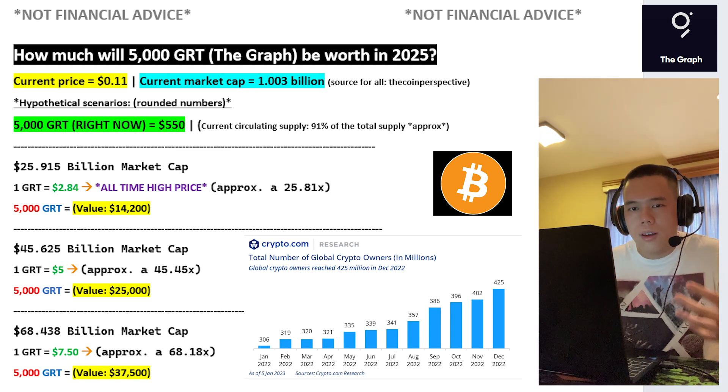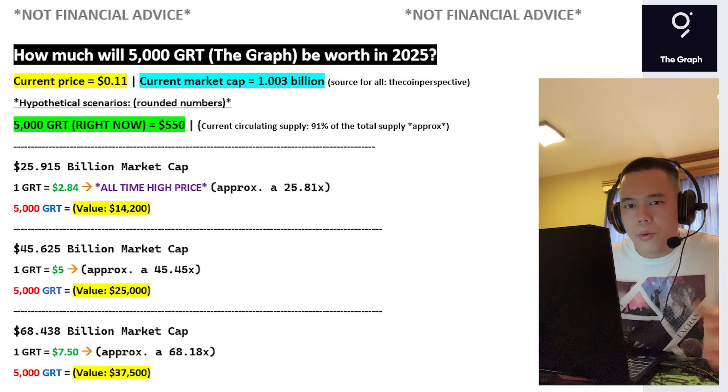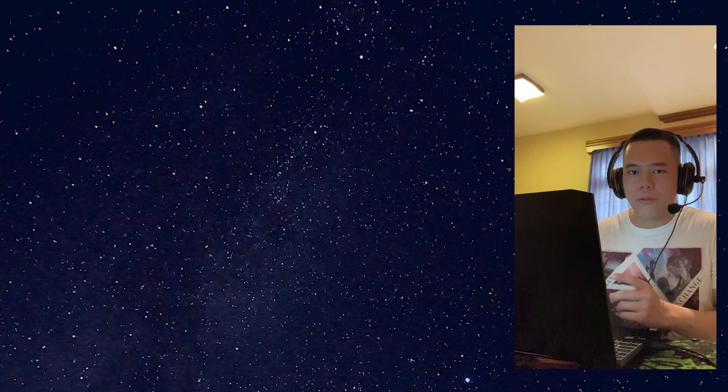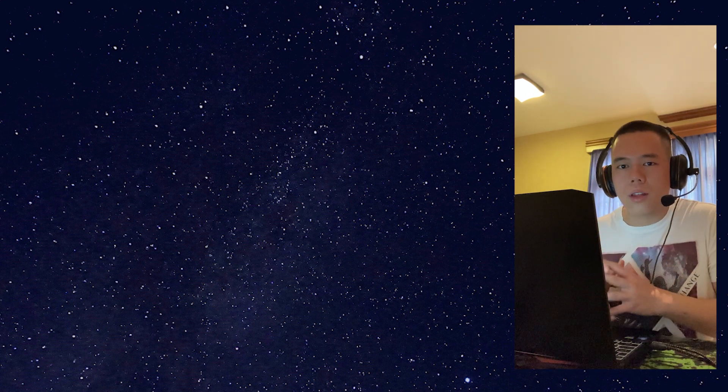I believe that The Graph is spectacular and I am so bullish on the future of GRT. If you want to check out a very interesting video, make sure to go ahead and click on this thumbnail right here.